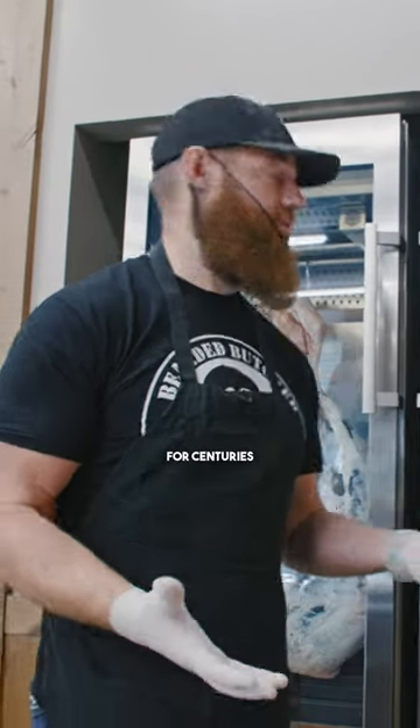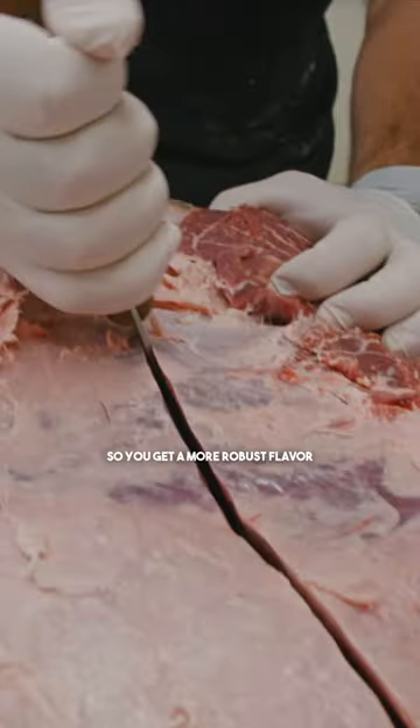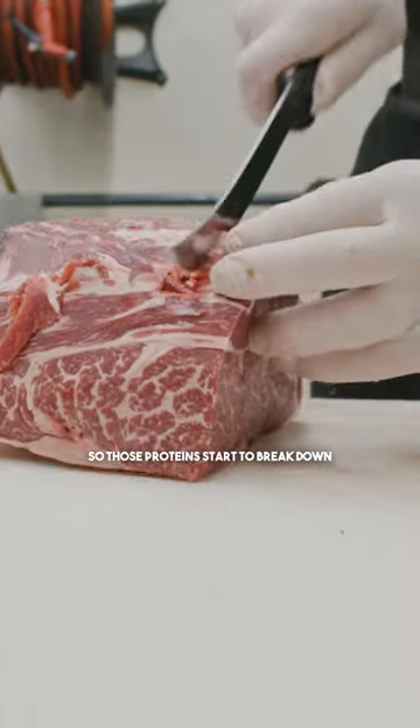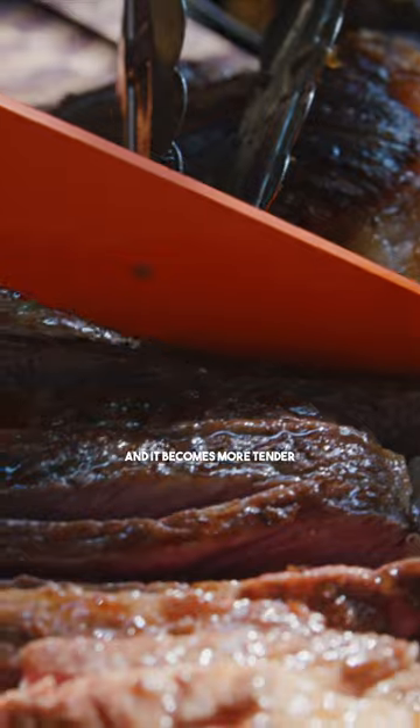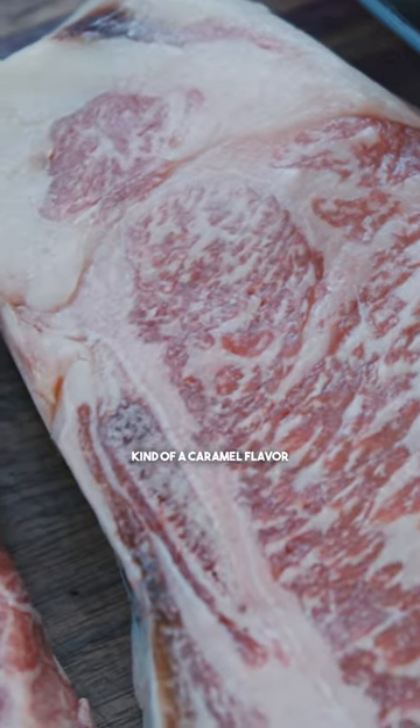Dry aging is a practice that's been around for centuries — before refrigeration, we had to dry age. You get some moisture that evaporates out of the meat, so you get more robust flavor. Then you get enzymatic breakdown, so those proteins start to break down, it becomes more tender, and the flavors you get are kind of nutty, kind of a caramel flavor.